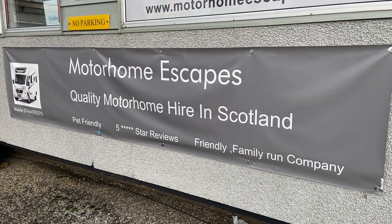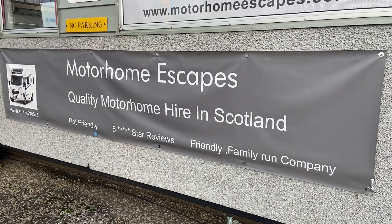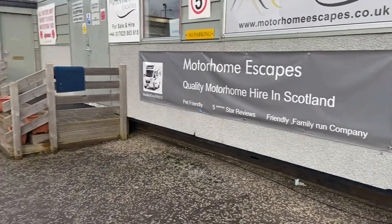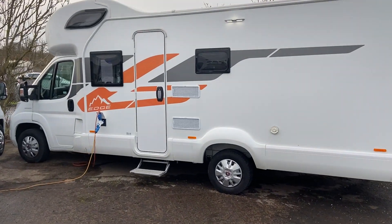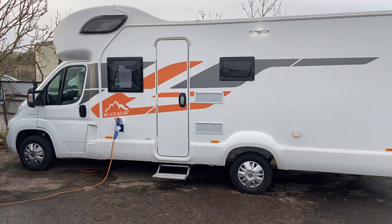Hi, welcome to Motorhome Escapes. Just a quick video about our lovely Swift Edge 494 for sale. Swift Edge 494, my refuge cattle, 2.3.